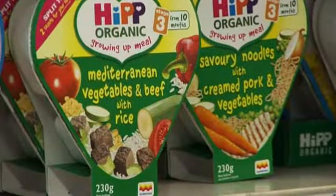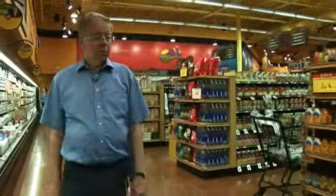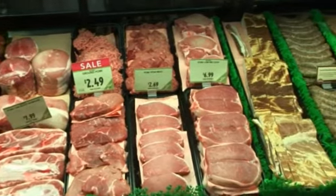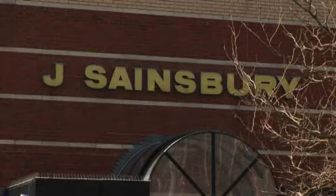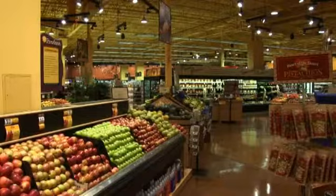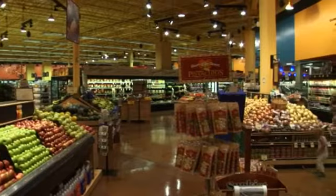Not only are markups very different on different items, but also the size of the markup on any one item varies little between supermarkets. That's what our mathematics suggests. Each supermarket has found its optimal markup for each of its many products.